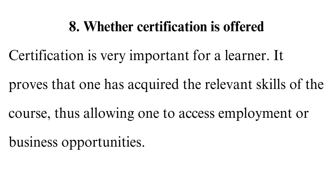8. Whether certification is offered. Certification is very important for a learner. It proves that one has acquired the relevant skills of the course, thus allowing one to access employment or business opportunities. However, not all courses offer certificates after completion, hence you need to check for this feature before paying for a course. It is also preferable to get a certificate from a reputable institution like Harvard that will help you stand out.